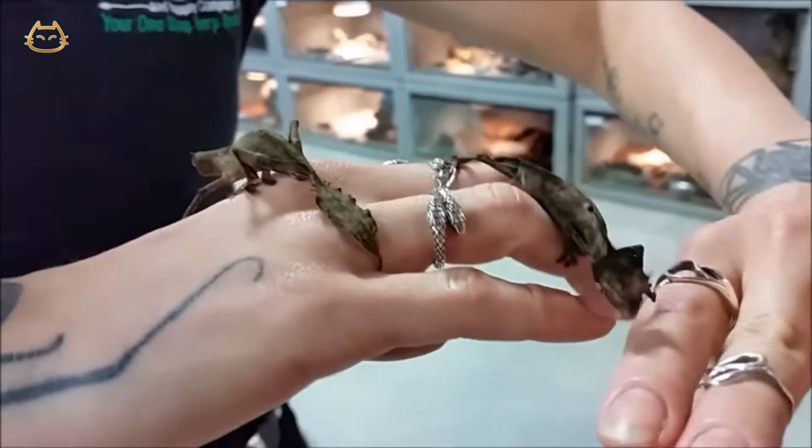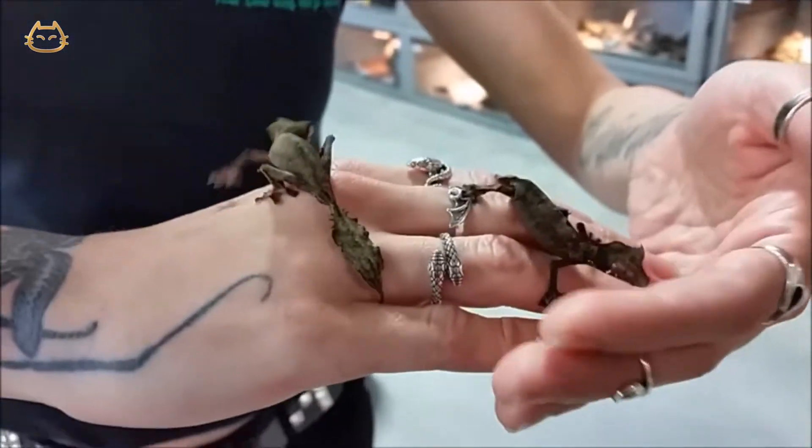These guys are currently feeding on small crickets and they are available on the website.